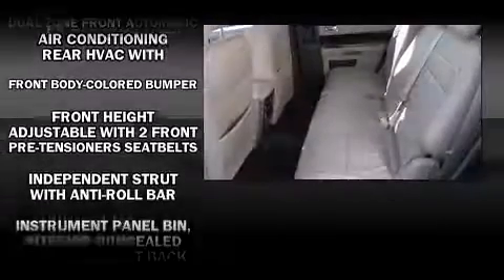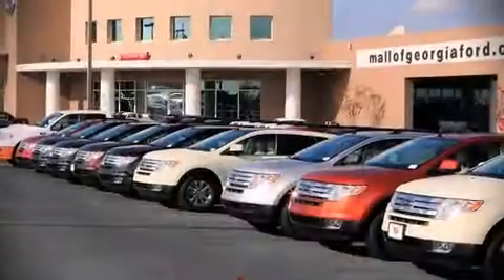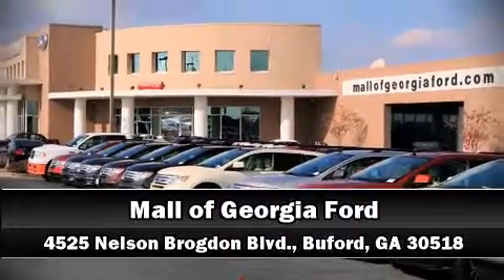Electronic stability control stands out as a technologically savvy innovation, keeping you better connected to the road. A test drive is waiting for you. Call now to schedule an appointment at our dealership.